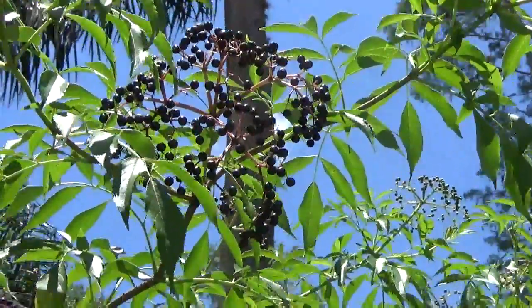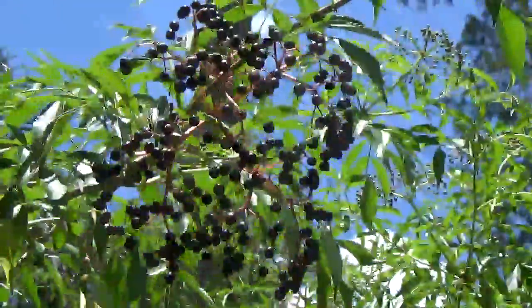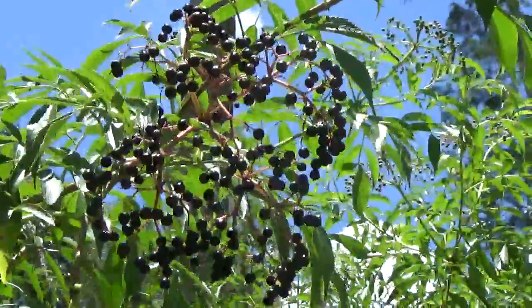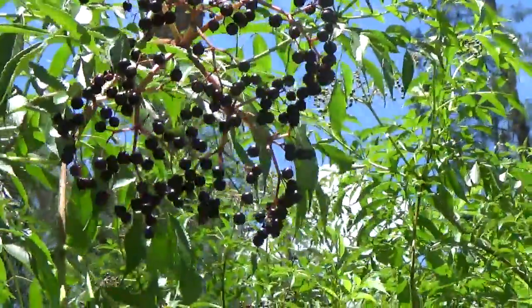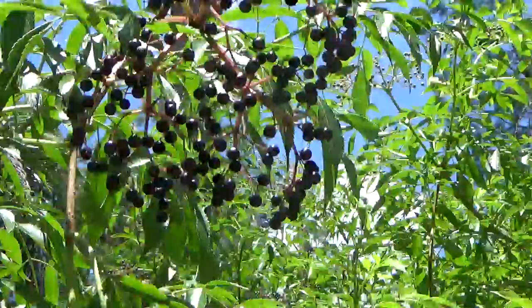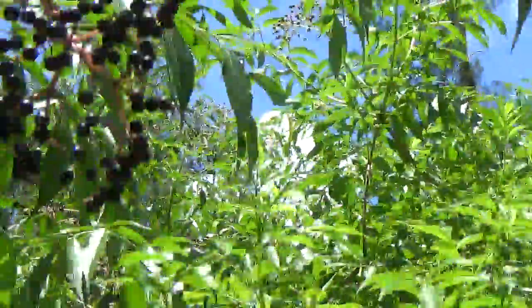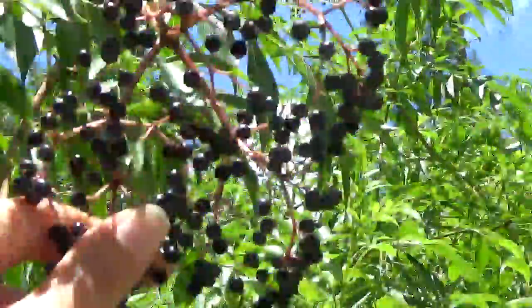Hello, today I want to show you elderberries that are growing all over Florida, maybe all over the southeast or maybe all over the United States. Here in Florida they are just everywhere — you drive around the side of the roads and lakes, and hardly anybody picks them, so I pick so much.